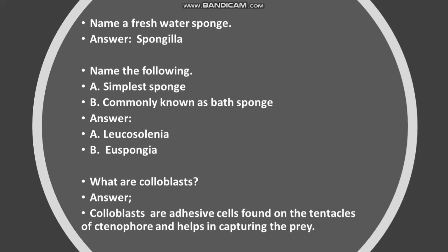What are colloblasts? Colloblasts are adhesive cells found on the tentacles of Ctenophora and help in capturing prey.